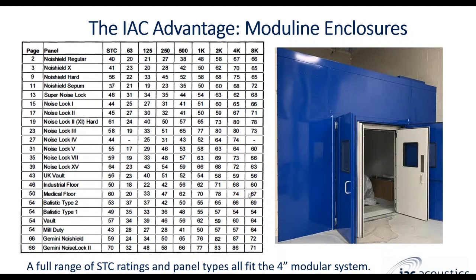There are a lot of different panel types with different levels of acoustic performance. Our Moduline panels — we have more than 20 different types, and the STC rating column is the really important one to note. With the exception of the Gemini Noise Shield and Gemini Noise Lock 2 — which are double wall panels with a four-inch thick wall, four-inch airspace, and another four-inch thick wall — all other panels achieve high STC performance in a four-inch thick modular panel construction. We offer ratings from STC 40 all the way up to STC 64 for our Noise Lock 15 hard liner panels.